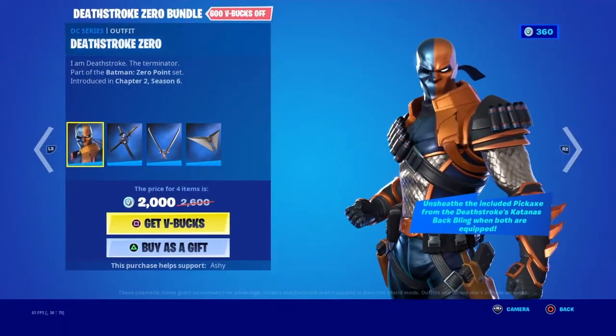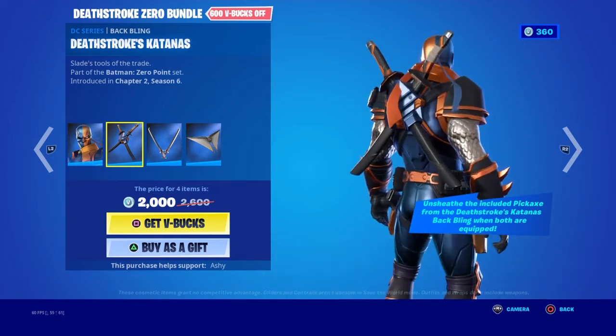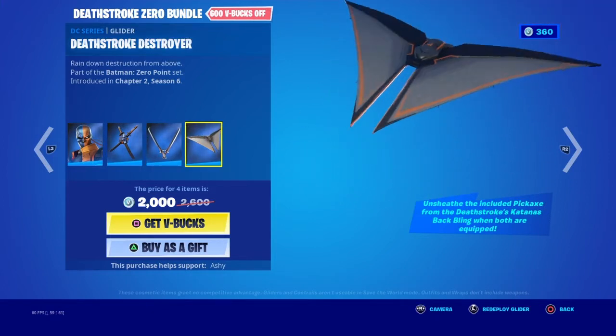The Deathstroke Zero outfit - he's got a very weird nose, he doesn't need a nose. He's got the back bling, Deathstroke's Katanas as his pickaxe, and the Deathstroke Destroyer glider.